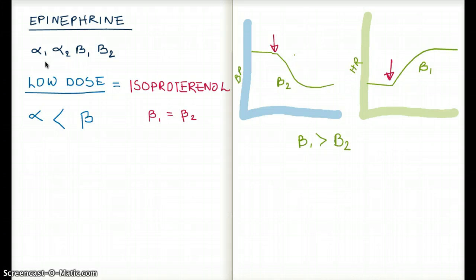Let's talk about low dosage first. At low dosage, a lot of people say that epinephrine behaves like isoproterenol. What is isoproterenol? Isoproterenol is actually a non-selective beta agonist, so it does not matter if it's beta-1 or beta-2 — they are going to be equally stimulated. I'll explain why people draw that conclusion a bit later.